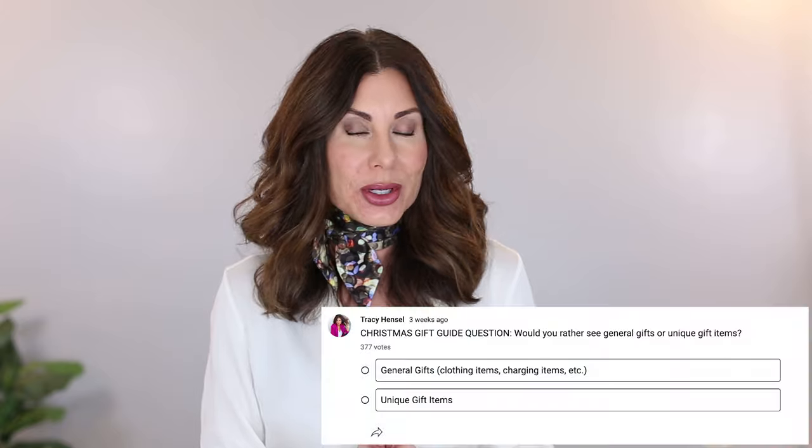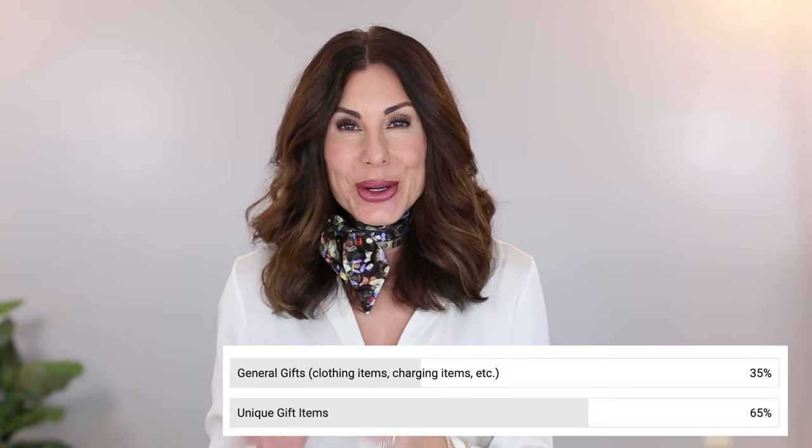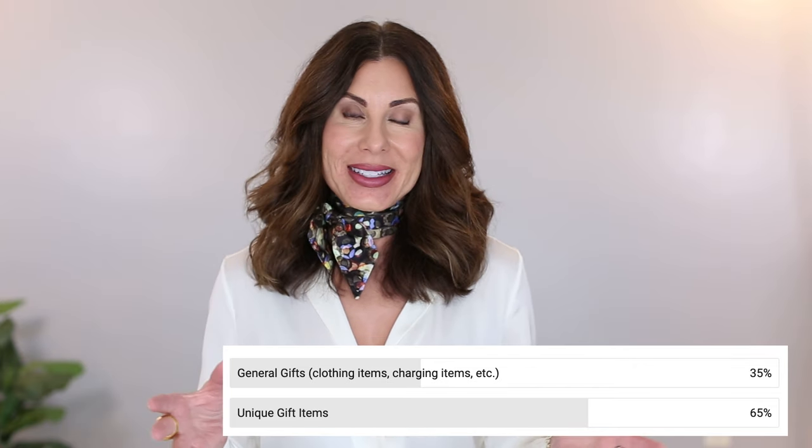Hopefully what I share with you today can help you find that perfect gift. I recently took a poll on YouTube asking my viewers what you would rather see in my gift guides — more practical, useful gifts, or more unique, creative gifts. Two-thirds of you shared that you prefer more unique, creative gifts.